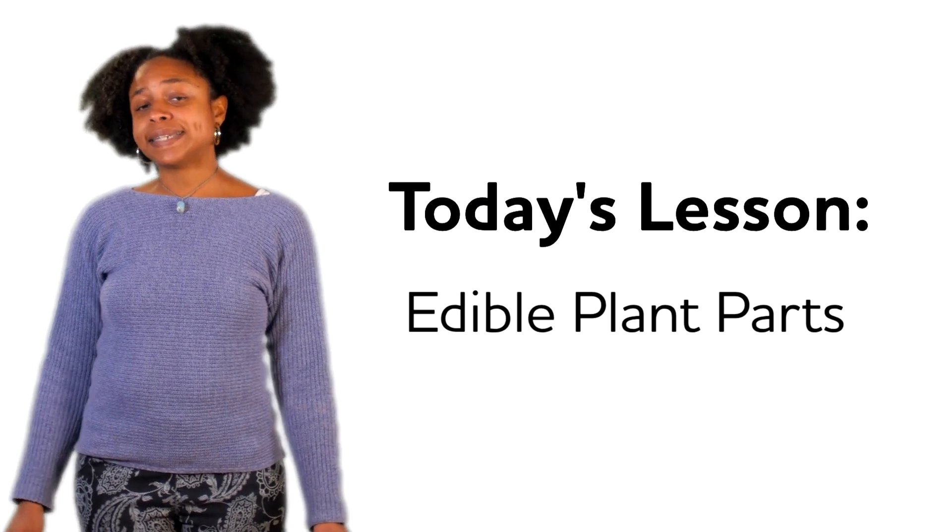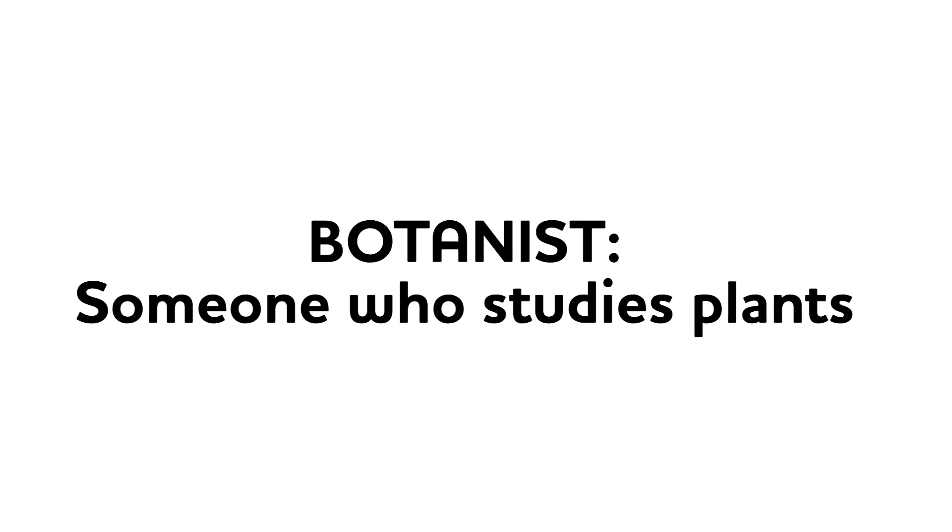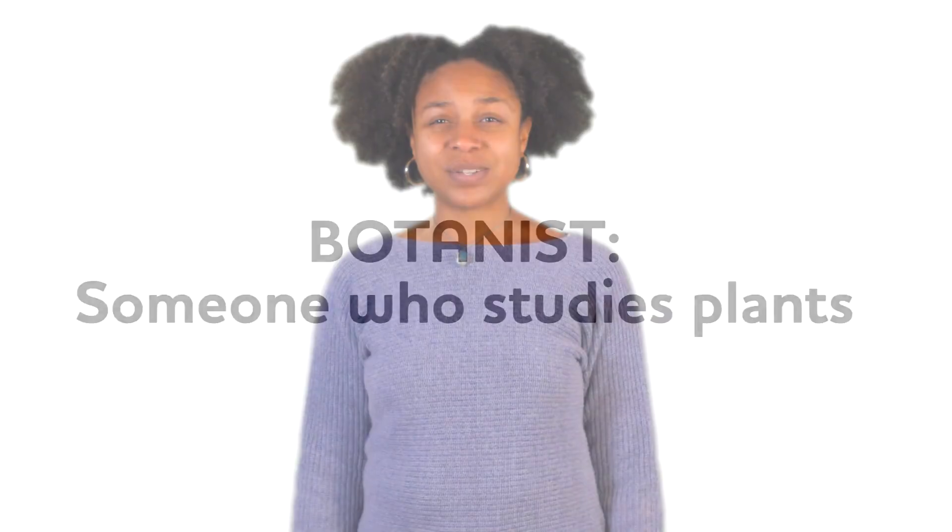We're going to investigate six different plant parts that people like to eat, and that brings me to the second word I want you to know: botanist. A botanist is someone who studies plants, and that's what we're going to do — so today you are all young botanists.